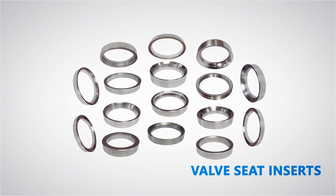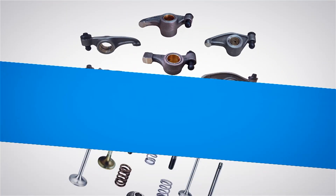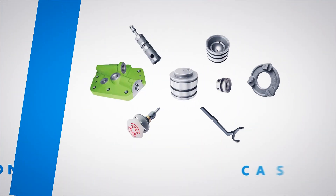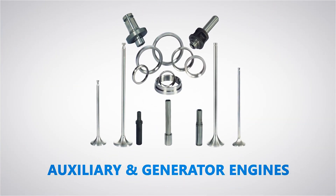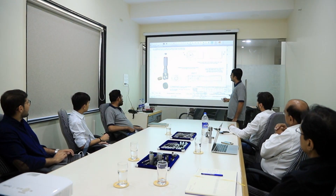Valve seat inserts, push rods, rocker shafts, rocker arms, and various other cylinder head components. At Sriram International, we have put together a top-notch team of professionals with vast experience and knowledge, always aiming to better serve our customers by working towards superior quality products and services.